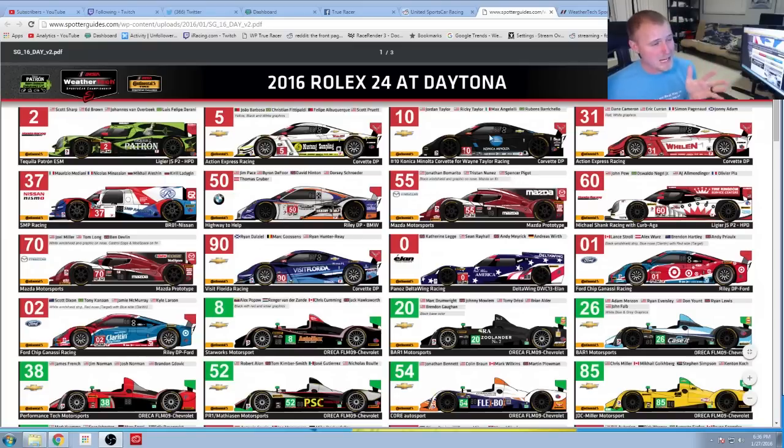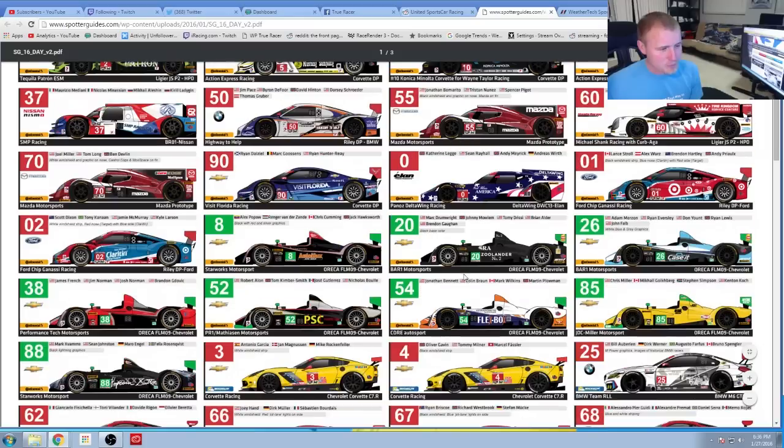For the prototype class, I've got to go with the Taylor brothers — I love those guys, they're pretty awesome. I'm going with the number 10 of Konica Minolta Corvette, Wayne Taylor Racing.